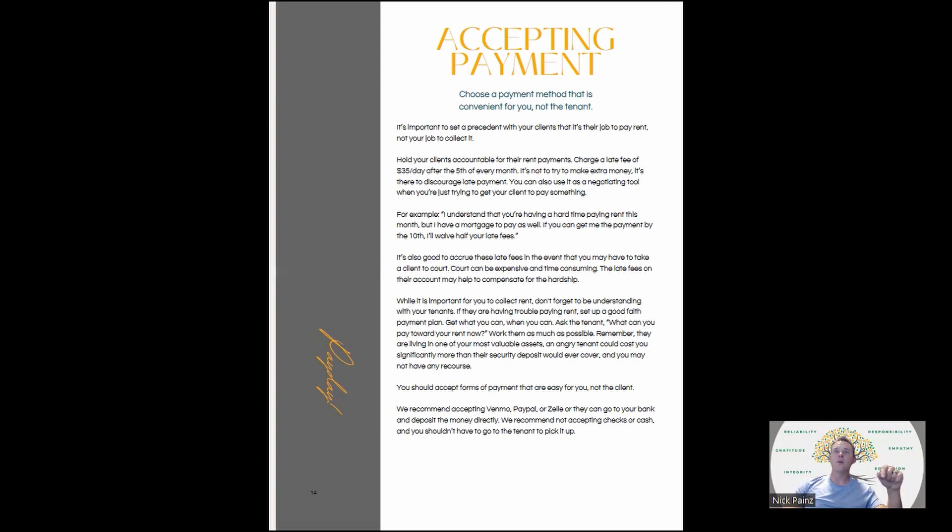The idea behind late fees is not to make extra money — it's to discourage late payment. You can use it as a negotiating tool. Say something like: 'I understand you're having a hard time paying rent this month, but I have a mortgage to pay on this property as well. If you can get me the payment by the 10th, I'll waive half your late fees.' Give them some incentive. Also keep track of all late fees, even ones you've waived. Be understanding with your tenants — if they're having trouble paying rent, set up a good faith payment plan and get what you can when you can.